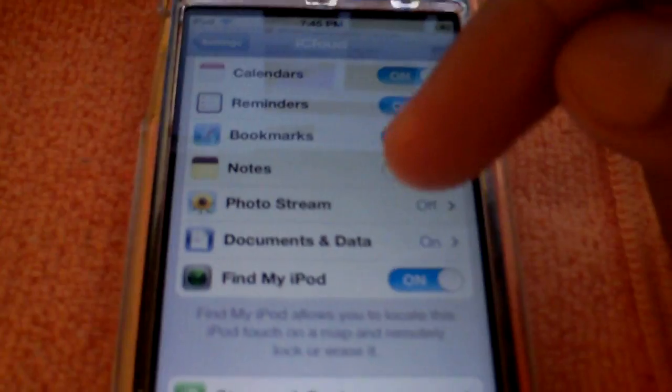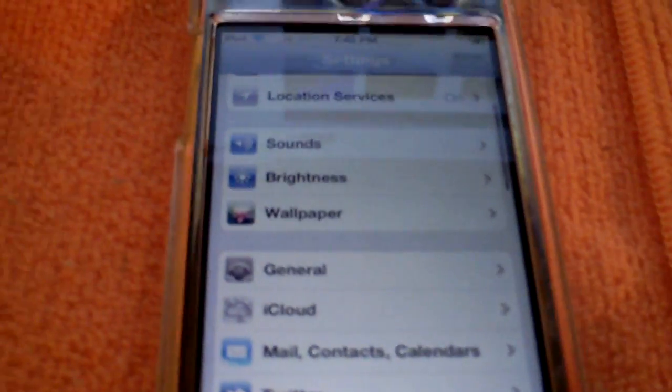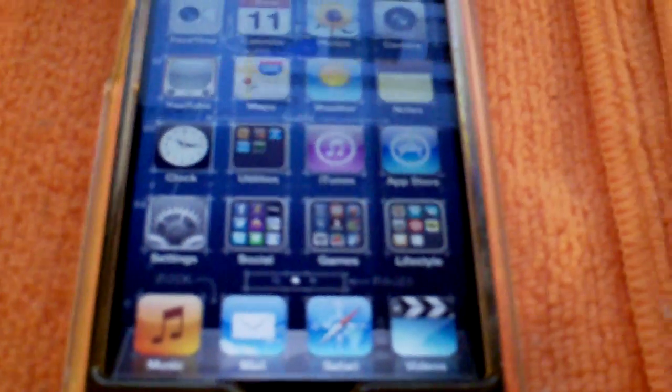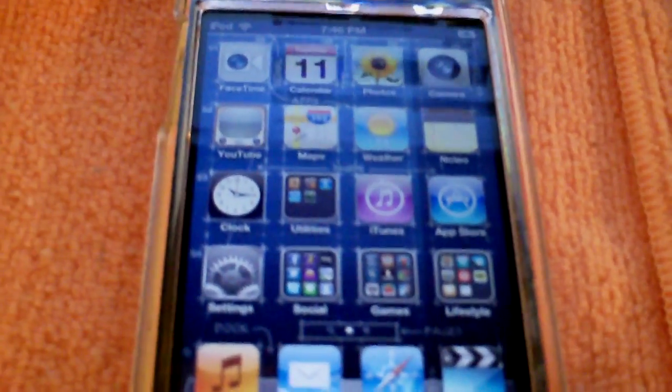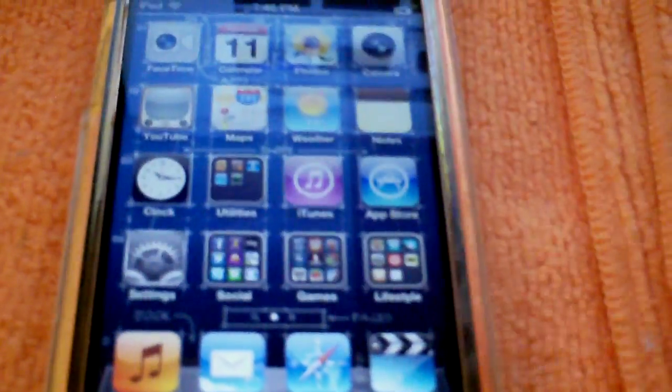Find My iPod is another great feature — you can now have Find My iPod or Find My iPhone for free. You don't have to pay around a hundred bucks for MobileMe anymore; Find My iPod is free with iOS 5.